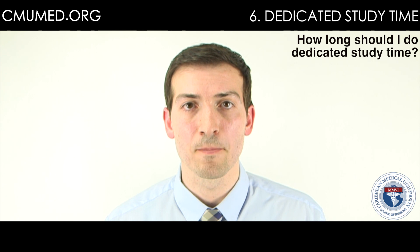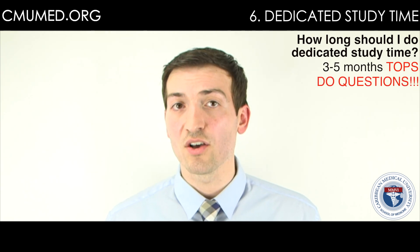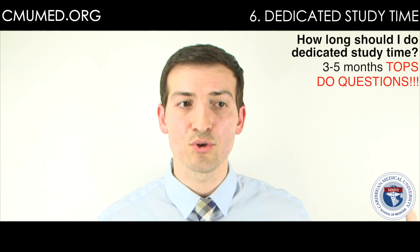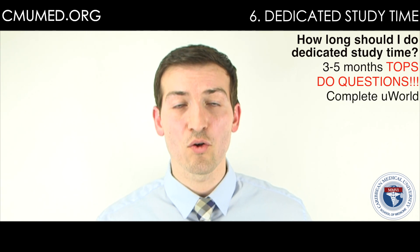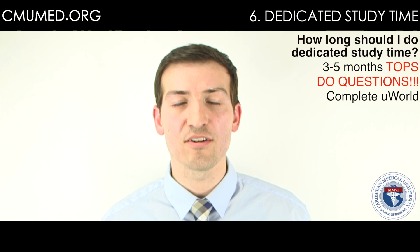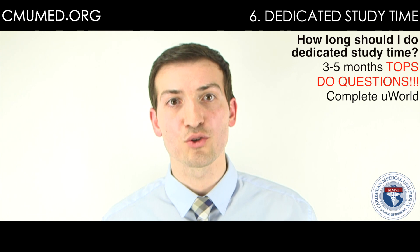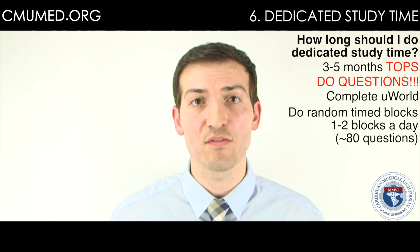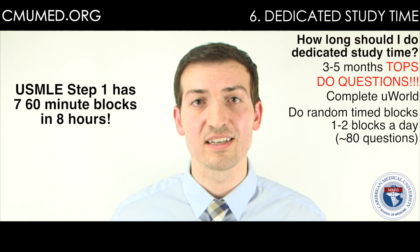For dedicated study time, I recommend about three to five months maximum. During these three to five months, really all you're doing is questions. If you did a few questions every day on the island and completed more during Kaplan, you've now done all of UWorld one full time. So you have your knowledge base. Now you just do questions, questions, questions — random timed blocks, at least one to two blocks a day, building up to eight timed random blocks, just like the actual exam.